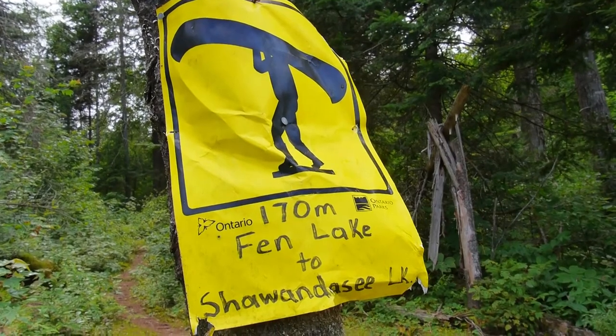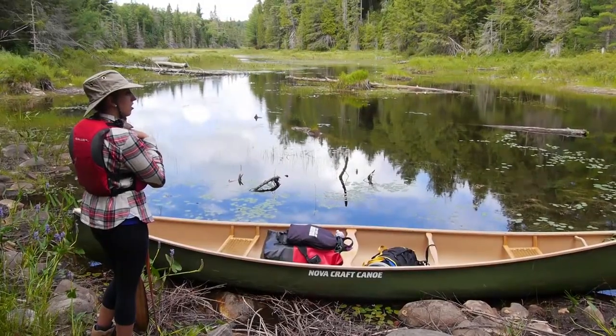We're going up Gateway Creek until we reach a series of lesser maintained portage routes — the little black lines on your Algonquin Park map. From there the portages get rougher and rougher: lots of loose boulders, downed trees, lots of mud. I'm about to do a thousand meter portage.